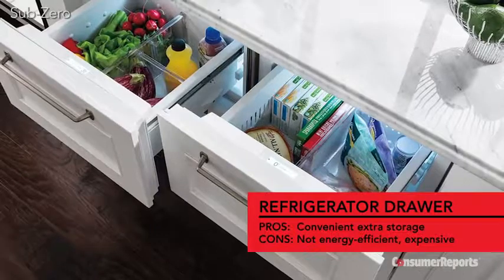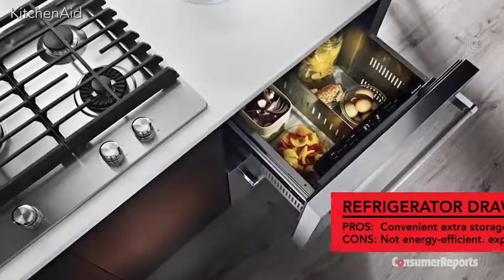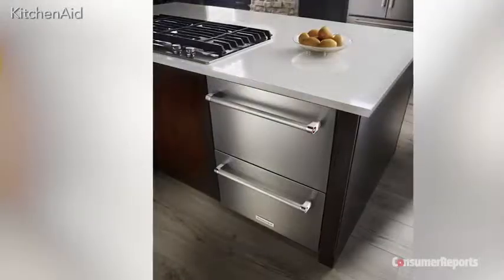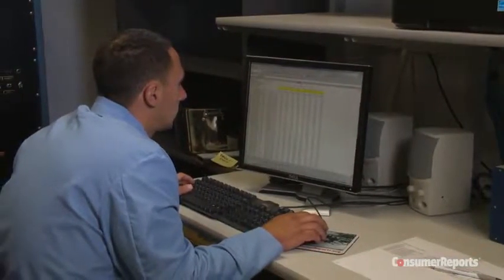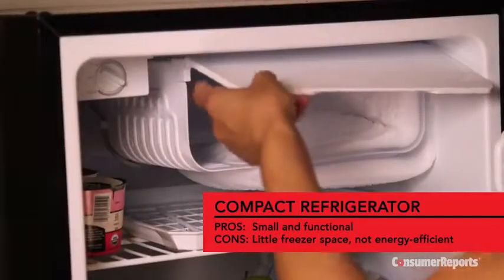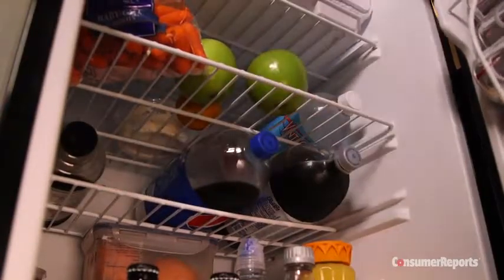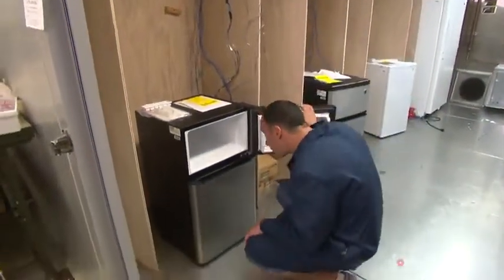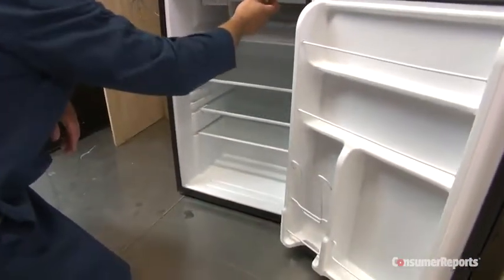Refrigerator drawers that mount beneath the countertop or island are attractive and convenient, but expensive. A single drawer unit runs from $1,000 to $2,000, and two drawers can be had for $1,800 to $5,000. Our tests reveal that they're not very energy efficient, and the small amount of room they provide might not be worth giving up the storage space. These compact refrigerators are suitable for a family room or college dorm, but the freezer is usually tiny. It's a good idea to monitor the temperature if you're storing perishables like milk, and even the most efficient compact refrigerators can use nearly as much energy as a full-size model.